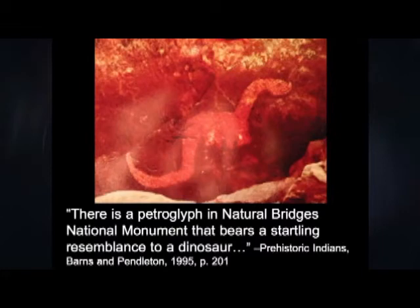Fran Barnes, an authority on rock art of the American Southwest, wrote this years ago: 'There is a petroglyph in Natural Bridges National Monument that bears a startling resemblance to a dinosaur.' I couldn't agree more.